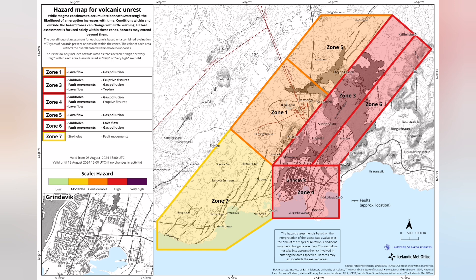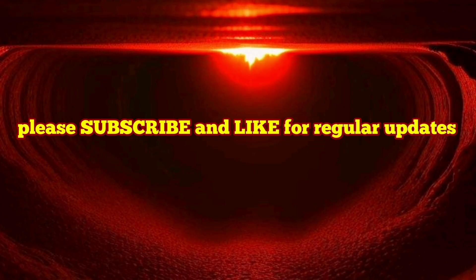Interestingly, the last time we had 60 megatons of magma was on the 29th of May, and on that same day we had the eruption.